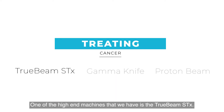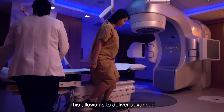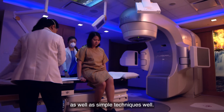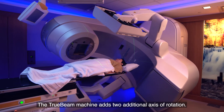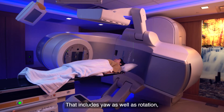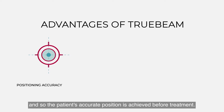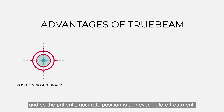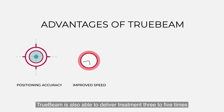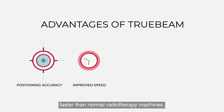One of the high-end machines that we have is the TrueBeam STX. This allows us to deliver advanced as well as simple techniques well. The TrueBeam machine adds two additional axes of rotation that include yaw as well as rotation, so the patient's accurate position is achieved before treatment. TrueBeam is also able to deliver treatment three to five times faster than normal radiotherapy machines.